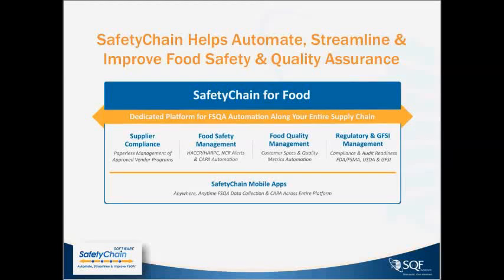Good morning, everyone. Thank you for a few minutes today. Safety Chain is very proud to be partnered with SQF in sponsoring today's event for this Lunch and Learn, which proved to be quite interesting and informative.